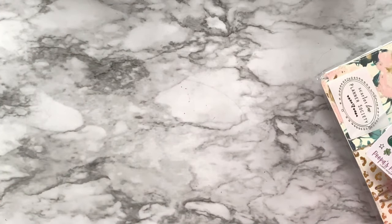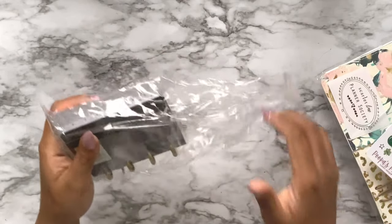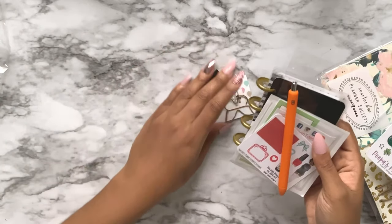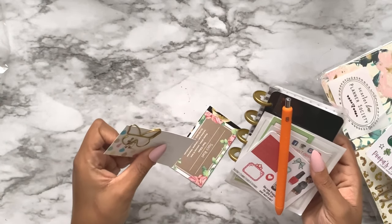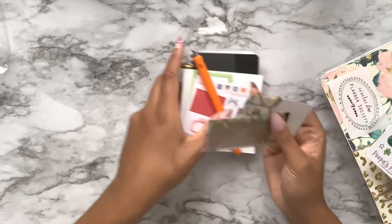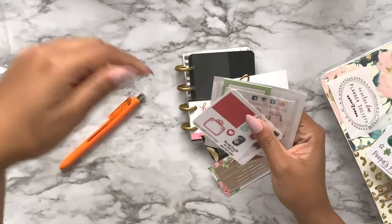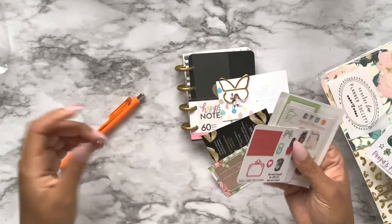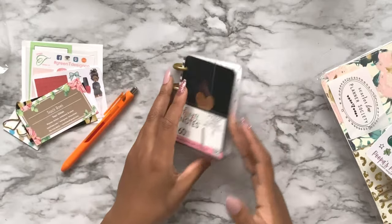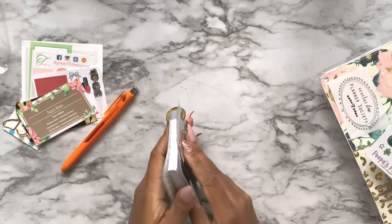This is actually a table gift and I don't know who gave this to me. If whoever gave me this table gift is watching, can you please comment down below so I can thank you properly? Because I have no idea who gave me this.